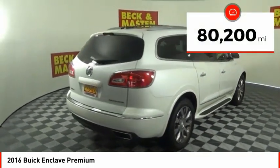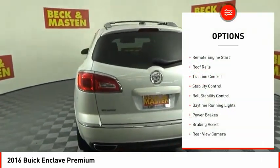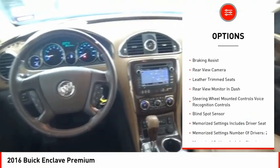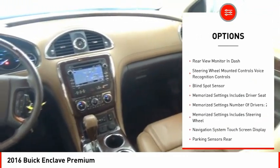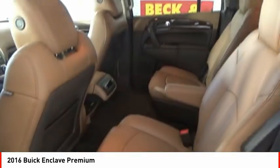This vehicle has less than 85,000 miles. Here are some of this vehicle's great options: remote engine start, roof rails, traction control, stability control, roll stability control, daytime running lights, power brakes, braking assist, rear view camera, leather trim seats.